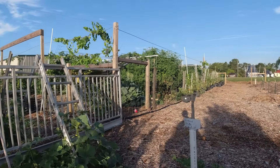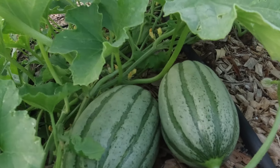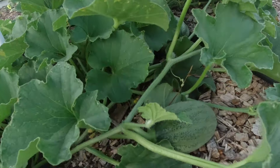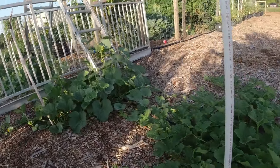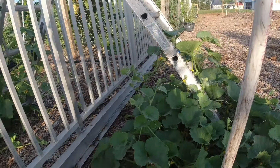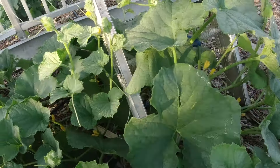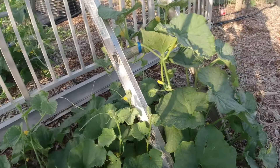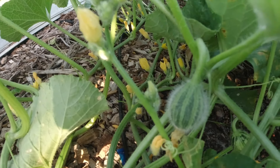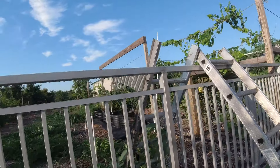Coming over here we have a Gingin's Pride melon setting fruit and blossoms. Over here we have a Kajari melon — this one's got a lot of blossoms going on. This is a winter plant but I'm waiting to see how good it does. It's starting to set fruit. I'm going to train it to go up this ladder and down the other side.